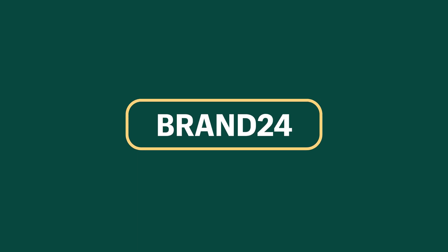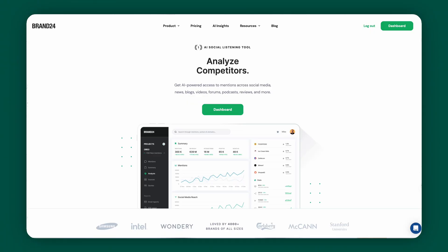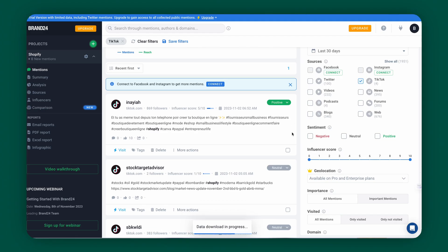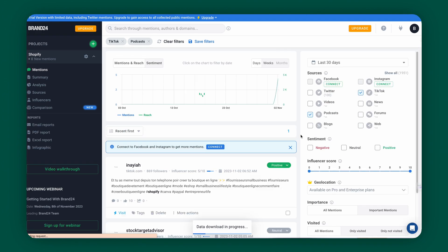Our next tool is Brand24. You're working so hard on building your online brand — what if you could scour the internet and find out what people are saying about you? Brand24 is going to be your best friend for social listening. Think of Brand24 as your online ear. It listens to what people are saying about any topic you choose, be it a brand, a product, or even a keyword. It'll search places like Facebook, Twitter, blogs, news sites, reviews, and even podcasts. Simply add in your keyword and you can filter through all types of different online content to see where you or your favorite topics are being mentioned.